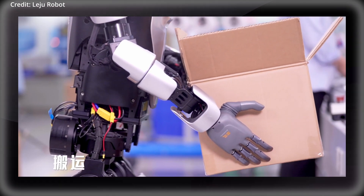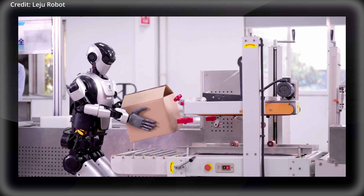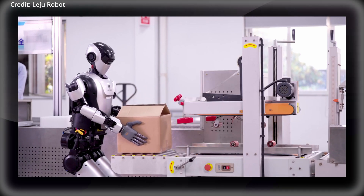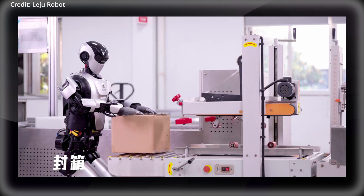As for speed, these hands can open and close in 0.8 seconds, with a minimum weight recognition threshold of less than 1 gram, as well as a force accuracy of up to 0.01 newtons.